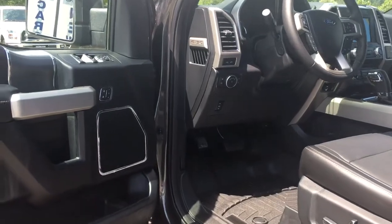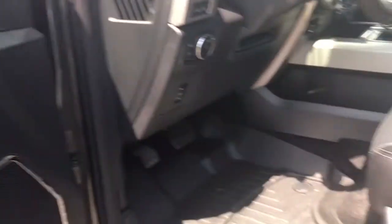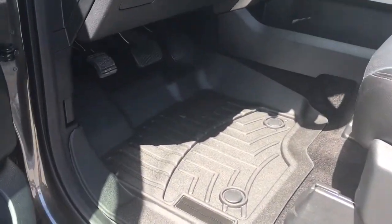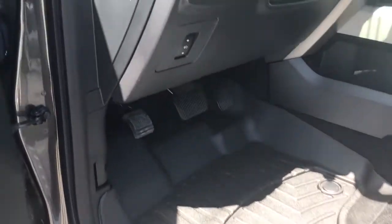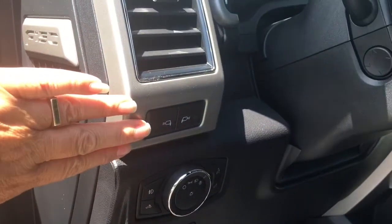There's storage and a speaker in the door, as well as power locks, windows and mirrors. You have memory for the driver's seat, which is powered with lumbar. You have the Roush molded floor liners in the front, as well as power pedals, lighting controls, LED side view mirror lights and a grab handle in the body to get in easily.